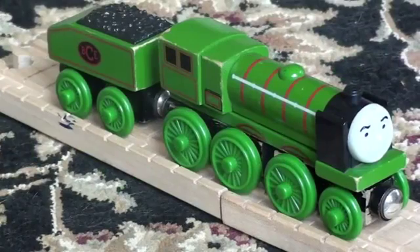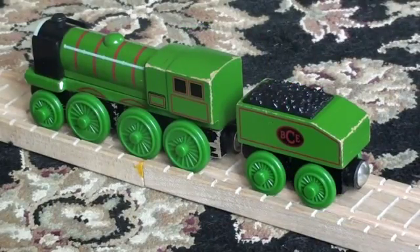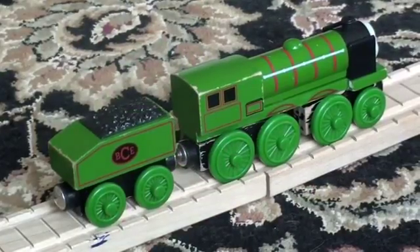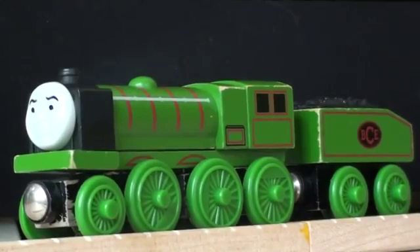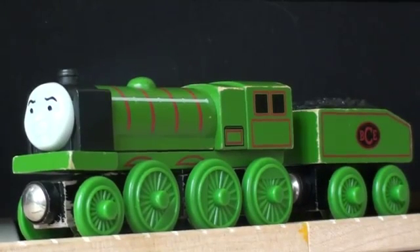He is a Railway Series only character who only appears in the Eight Famous Engines. His wooden railway model was available from 2002 to 2005. Big City Engine is the name given to him in merchandise; otherwise, he is known as The Foreign Engine. He can be pompous and a know-it-all at times, especially with the engines from Sodor.